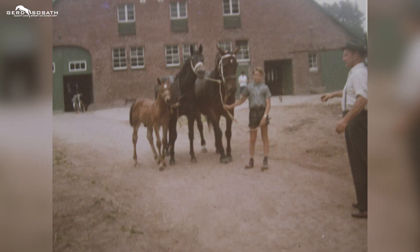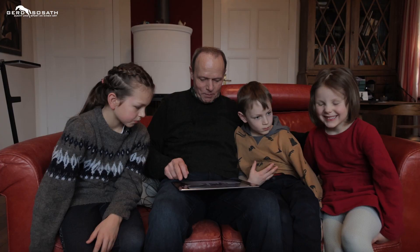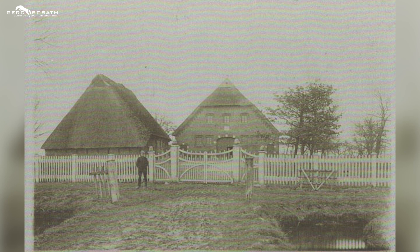Und dann war das so, gingen wir früher zur Fohlenschau. Das ist mein Vater, das bin ich mit kurzen Hosen, unser alter Hof. Die Pferde wurden so zusammengebunden, wie man das da gemacht hat. Guck mal an, so haben wir das gemacht. Und das ist der ganz alte Hof.